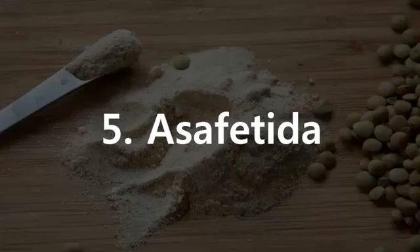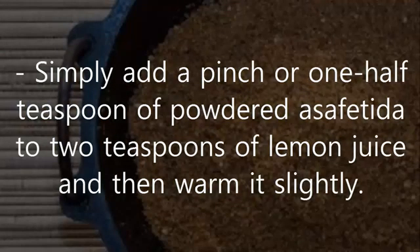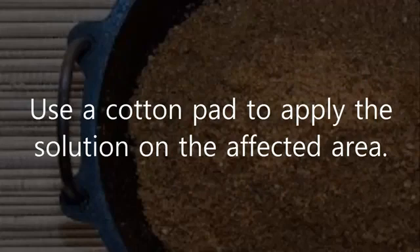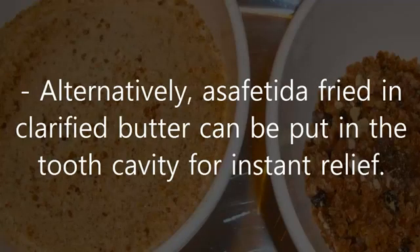5. Asafoetida. Dental problems such as toothaches and bleeding gums can be treated at home with the use of asafoetida. Simply add a pinch or one half teaspoon of powdered asafoetida to two teaspoons of lemon juice and then warm it slightly. Use a cotton pad to apply the solution on the affected area. This will give you quick relief from the pain. Alternatively, asafoetida fried in clarified butter can be put in the tooth cavity for instant relief.